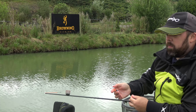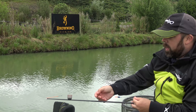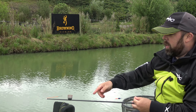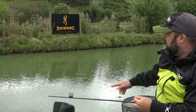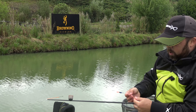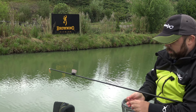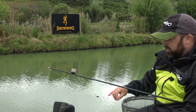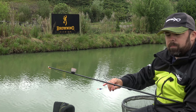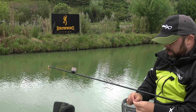We've got a Pro Gym 0.3 chimp float on, which is perfect for this kind of shallow water. I've got a little bit of a lash on there of around 12 inches - that's because of the tow that's happening. And I've got a back shot at number 10, and four number nines just straight underneath the float so I can have a natural fall when fishing through the water.